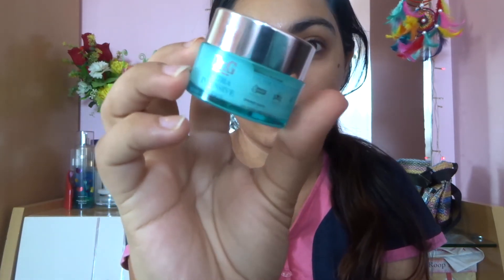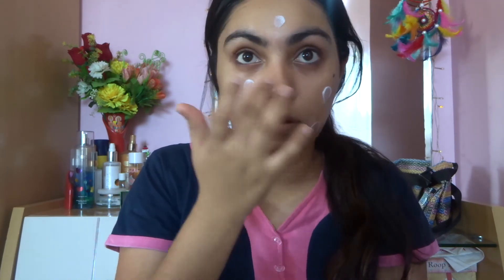Then I apply my night cream — today I'm using the Dr. G Hydro Intensive Cream, another Korean brand. I take that cream and apply it all over my face and sleep like a baby. That's my intensive nighttime summer skincare routine! I hope you enjoyed — give it a thumbs up, subscribe, and I'll see you next time. Good night!